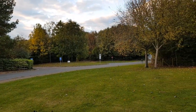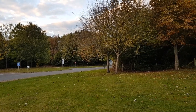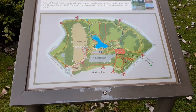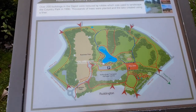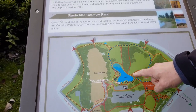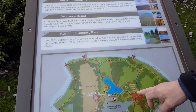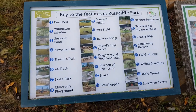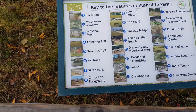We're going to the Nottingham Transport Heritage Centre, a museum. Here is a Ruscliffe Country Park map near Ruddington. There's a Nottingham Transport Heritage Centre, a big lake, walks around three trails, a skate ramp, and a play area. These are the features of Ruscliffe Park.